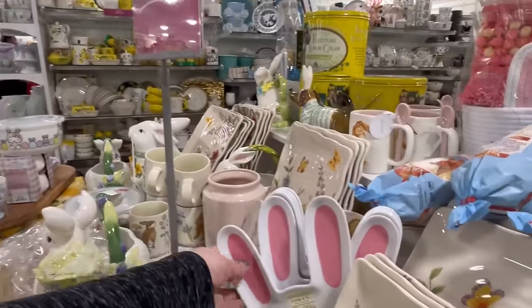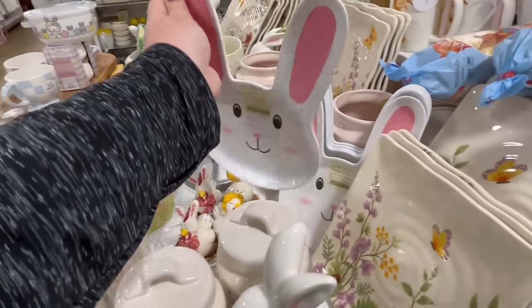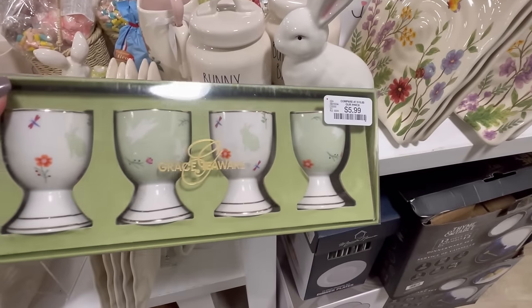I've never bought any cakes from HomeGoods, but I have bought a lot of their treats and stuff, so I bet it's good. And I got some little egg holders here for $5.99.